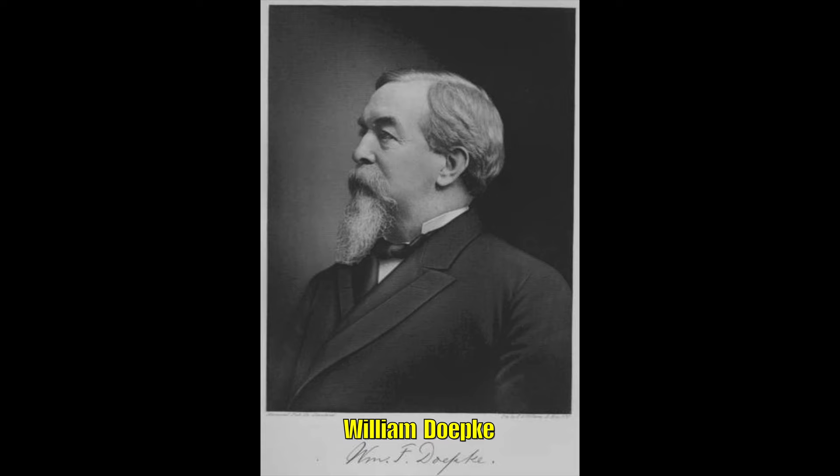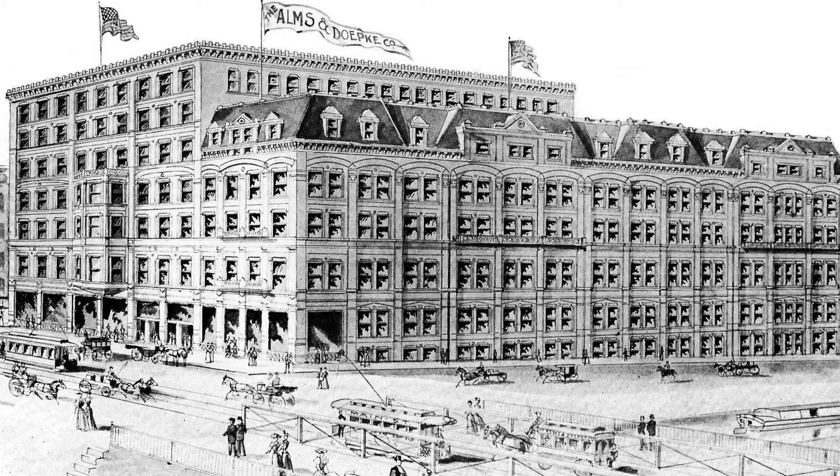This is a very interesting building in that it has some cutting-edge technology for its time. But this building started out as a dry goods merchant. Two brothers, Frederick and his brother Alms, along with William Depke, decided that they wanted to expand their business. And by 1855, they were very well established as one of the leading dry goods merchants in the entire area. So at that point in time, they decided they were going to be a little different from the standard.